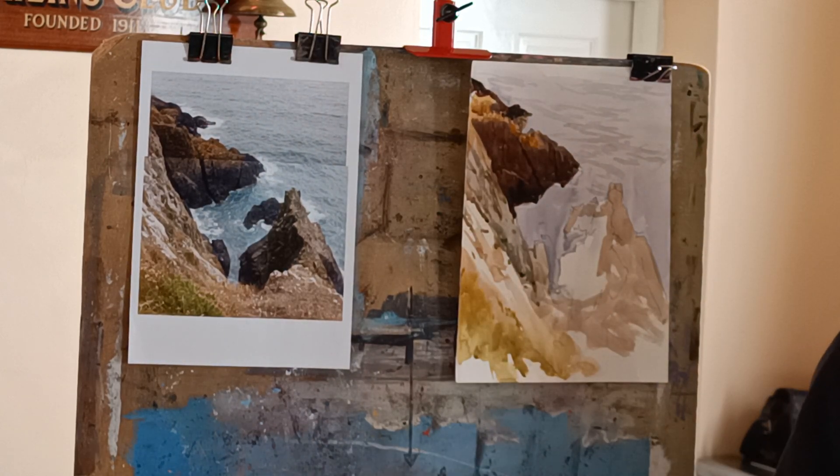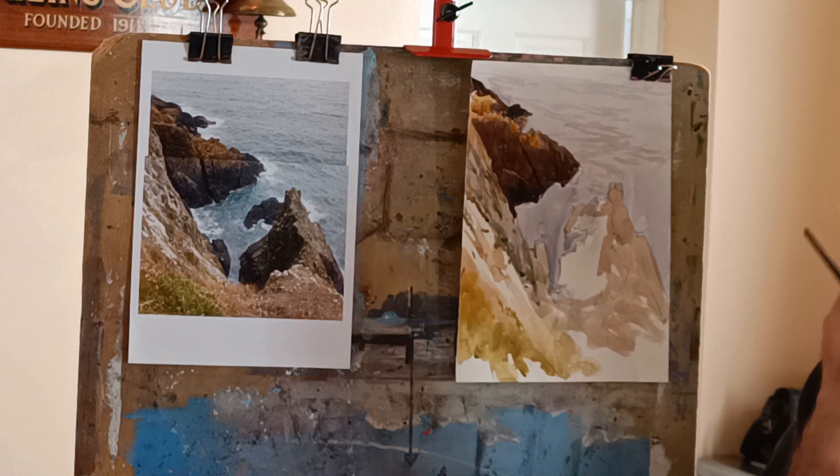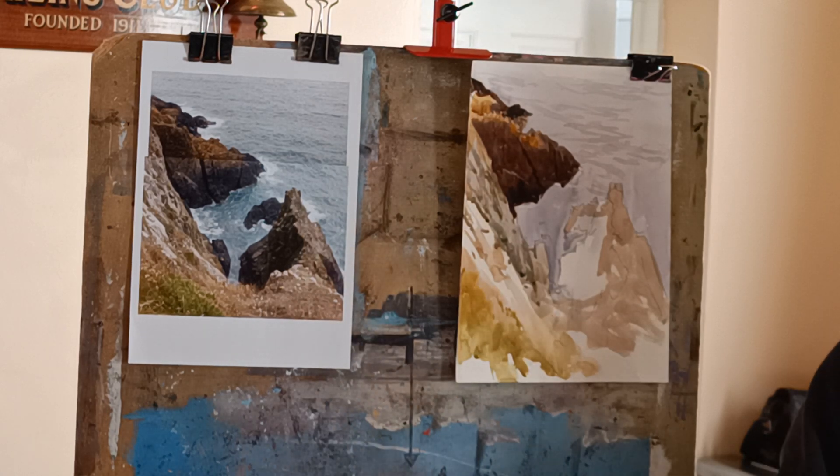Another thing that we could do in a few weeks' time that one or two people have asked to do is some linocut printing. So what I will probably do is buy in some soft-cut lino and then I can sell that on to students.